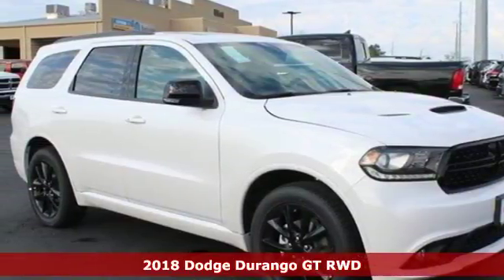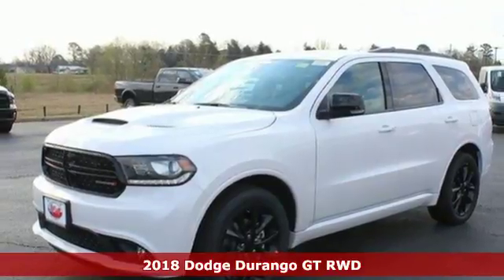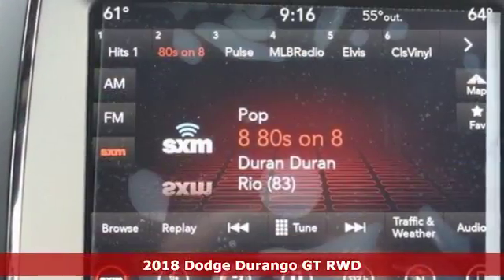It's a 2018 Dodge Durango. With incredible power, space, and safety, adventures spring to life with the all-in Durango.